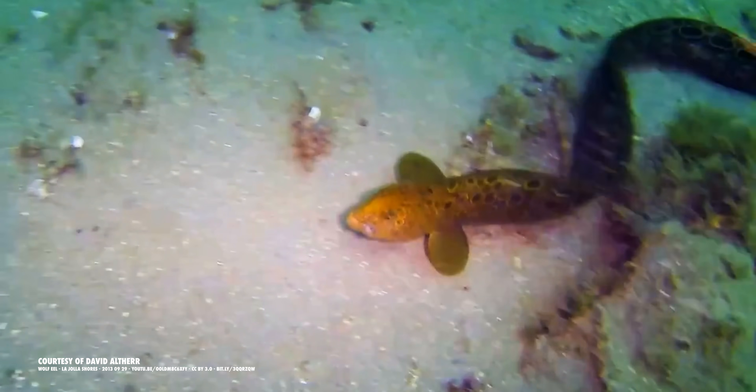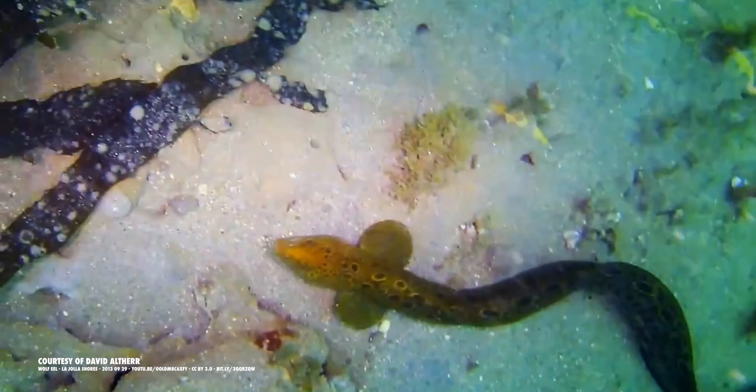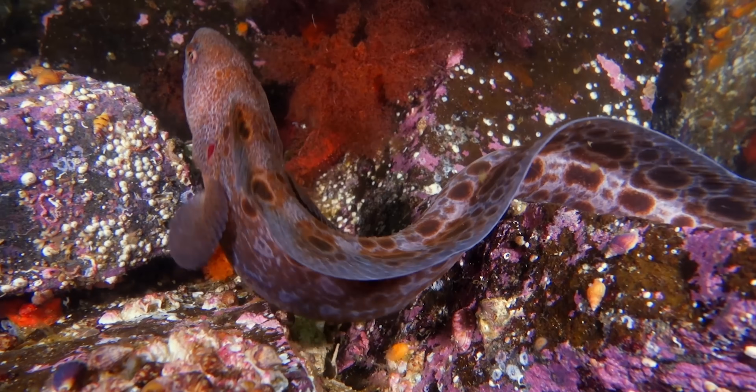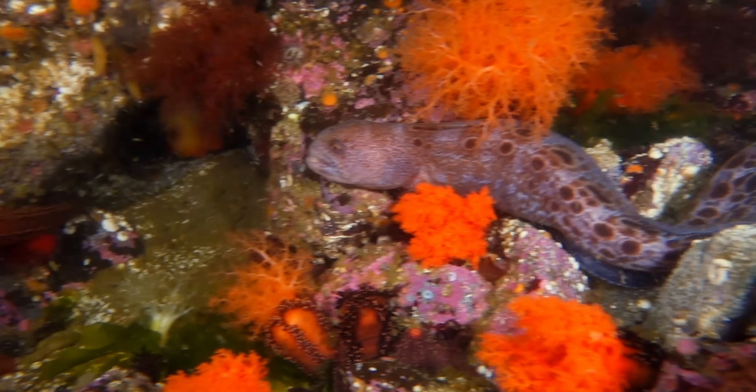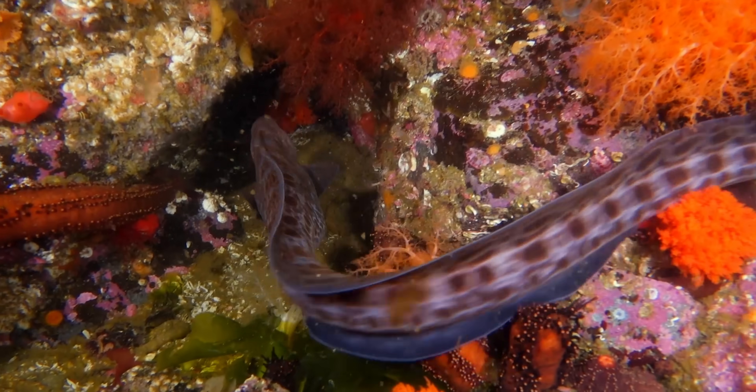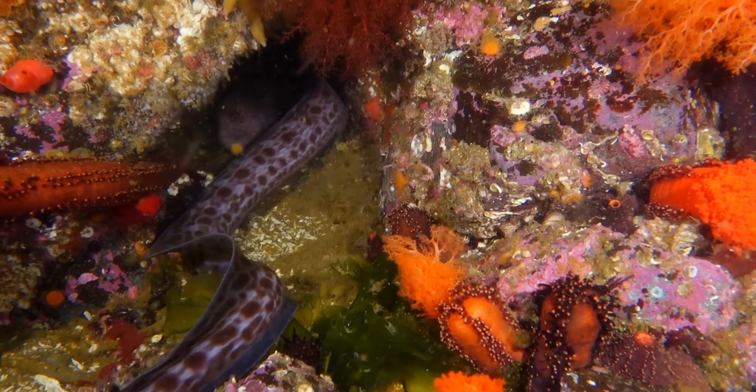As juveniles, they really stand out in shades of bright orange. As they age, they dull down to more subdued tones of brown and grey, covered in a pattern of dark spots as unique to the individual as a fingerprint.